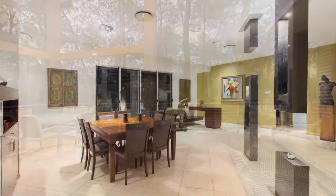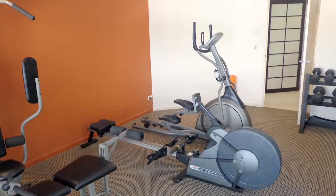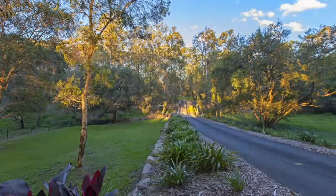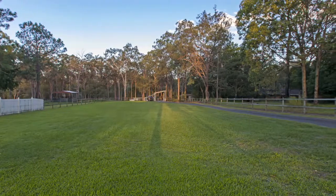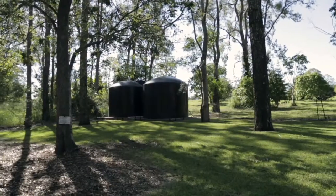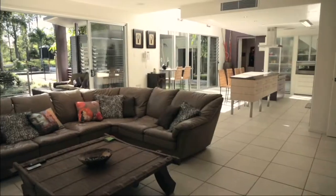Designed for entertaining all year round, there's a theatre room, fully equipped gymnasium, saltwater pool and huge cleared front yard ready for a tennis court, workshops, horses or even a golf practice range. Six rainwater tanks and state of the art grounds design round off this impressive residential package.